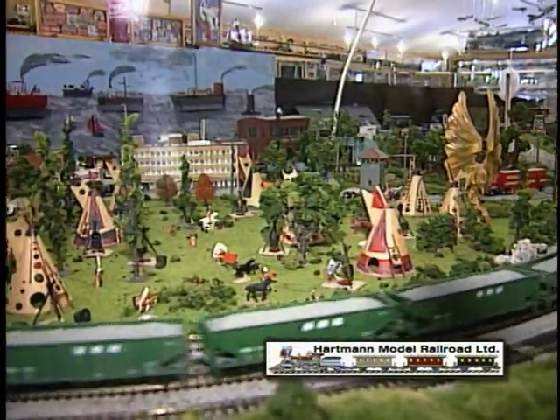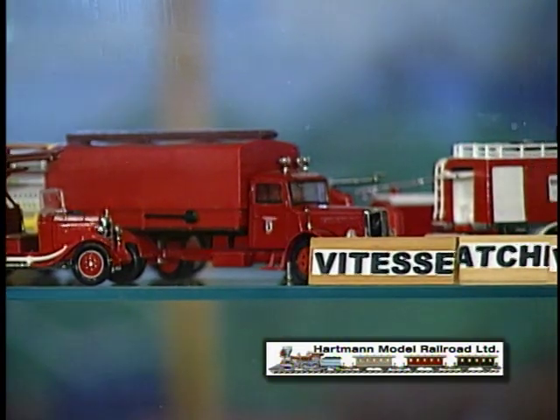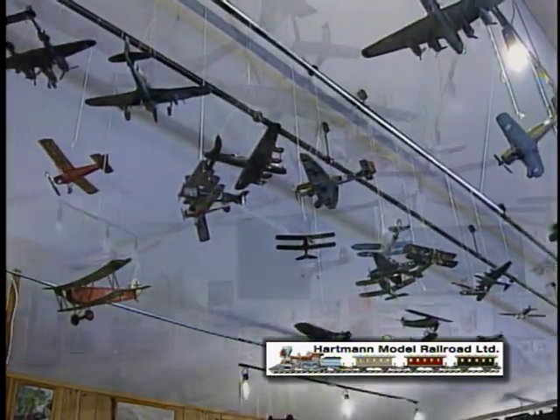There are also display cases filled with models arranged by country, date and scale. In addition to trains, there are collections of planes, boats, automobiles and other model exhibits.